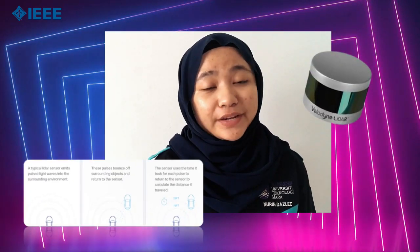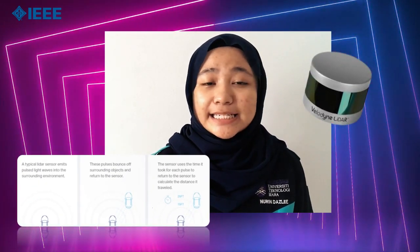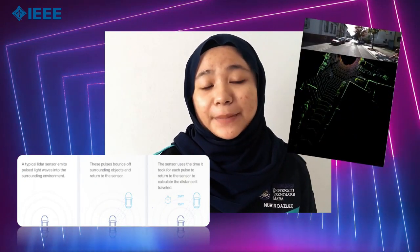LiDAR has an advantage of detecting objects in the dark because it uses light pulses to determine the location of an object. However, even with the best performing sensors, the limitation of training models can affect detection. Ironically, the model named You Only Look Once made me look twice.